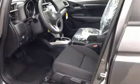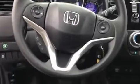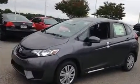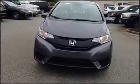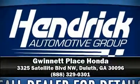Safety equipment includes dual front impact airbags with occupant sensing, front side impact airbags, traction control, brake assist, a security system, and ABS brakes. Various mechanical systems are monitored by electronic stability control, keeping you on your intended path. Please don't hesitate to give us a call.